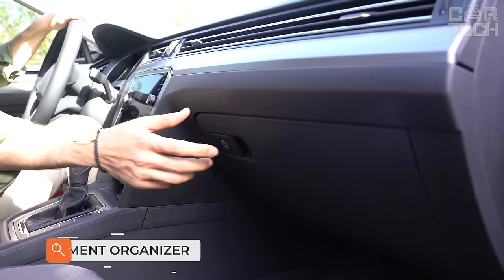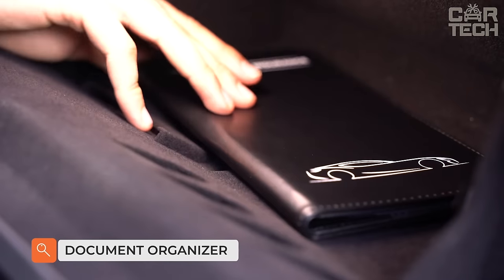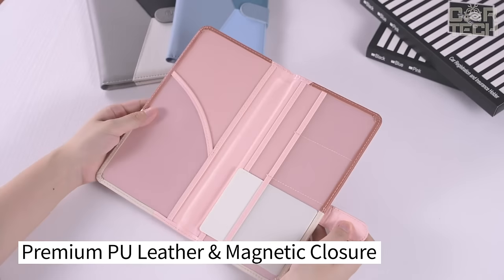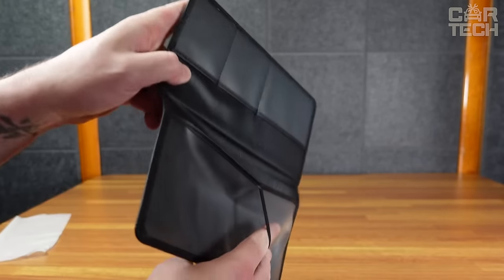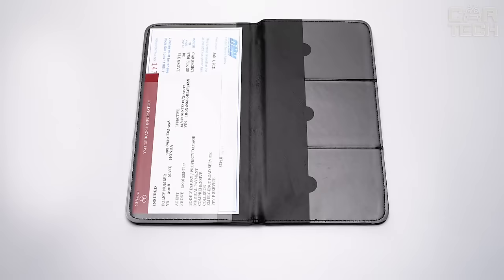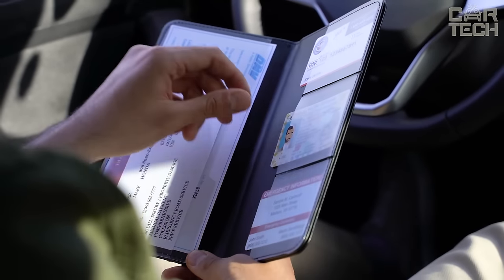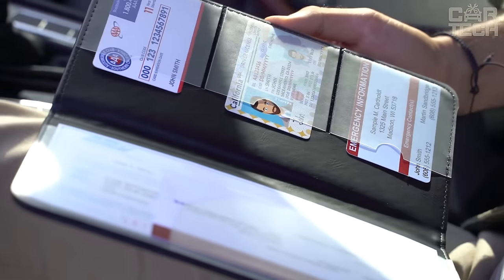What have we got here? A document holder for car made of premium leather. If you appreciate order and convenience in your car, then this device is definitely for you. It has a large compartment for insurance papers — everything will fit properly — and two pockets for car registration, in case a policeman decides to check your car for violations.